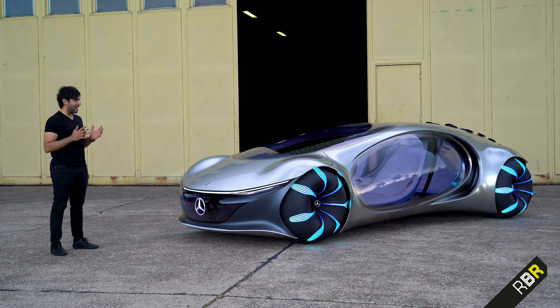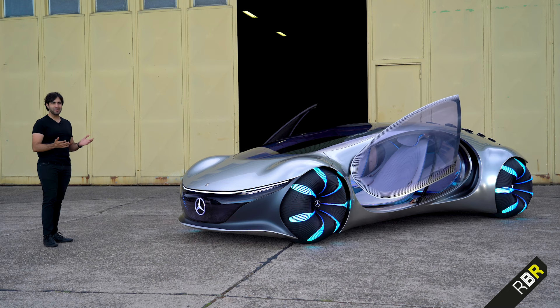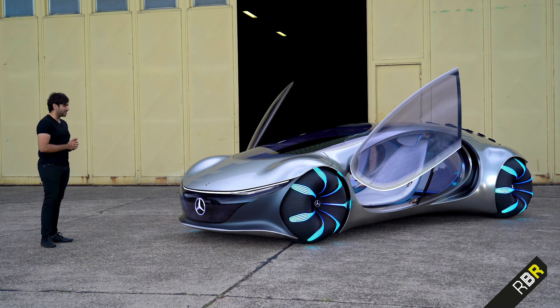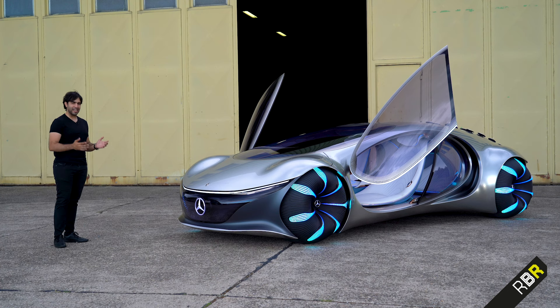It is of course the Vision AVTR, which has been clearly inspired by the movie Avatar by James Cameron. Of course we're getting the sequels next year which we're all very excited about, so I cannot wait to show you what this — one of the coolest Mercedes concept cars in the world — can do. Let's dive straight in.